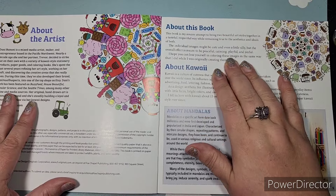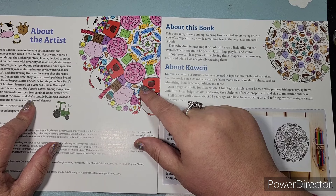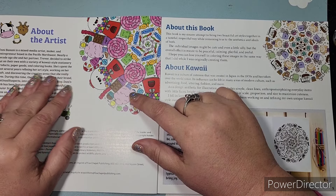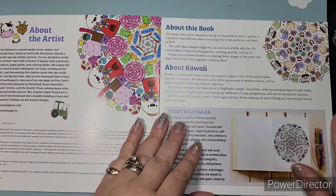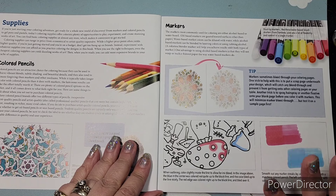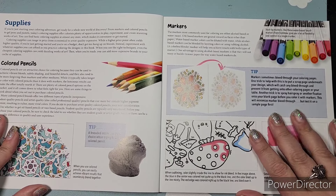There's an 'About This Book' section covering kawaii and mandalas. I also like the little blurb about the artist — she is based in the Pacific Northwest. About a decade ago she and her partner Trevor decided to strike out on their own with a variety of kawaii-styled stationery products, paper goods, and coloring books. Here's your first page — and I find it interesting, I have seen this in other books too, a lot of Japanese coloring books will have it.